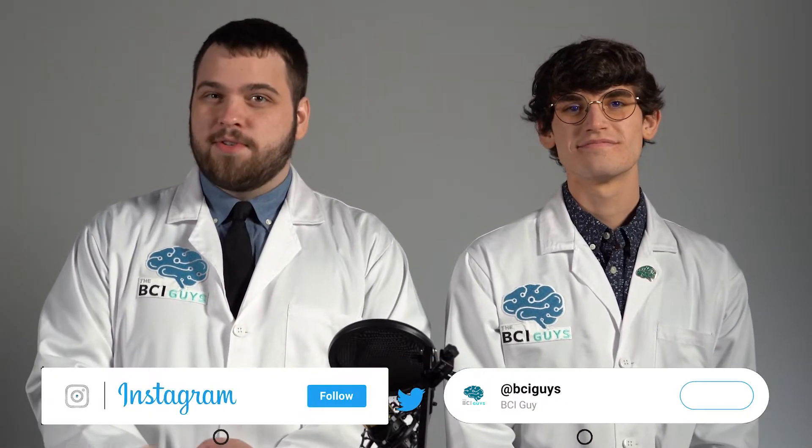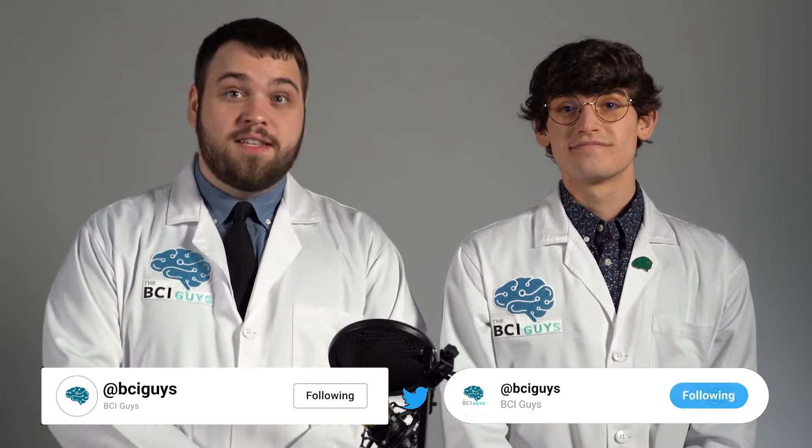I'm Colin. And I'm Harrison. And we are the BCI Guys. After nine lessons and 19 videos, this video series has come to an end. But your neurotechnology journey certainly does not have to. We hope that we provided you with a broad enough overview to gain a greater understanding of the field.